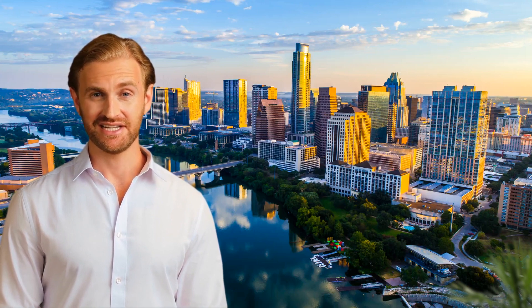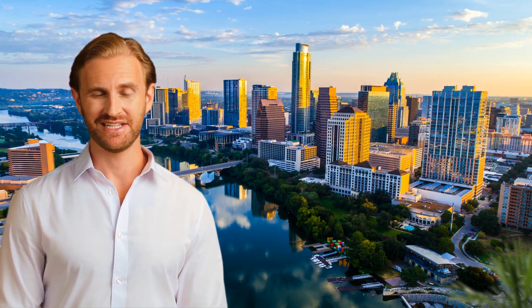Our photographers are highly trained and experienced, and they use the latest equipment and techniques to capture stunning photos and videos of your property. Whether you're looking for aerial photography, interior photography, or 3D virtual tours, we have the skills and expertise to deliver the results you're looking for.